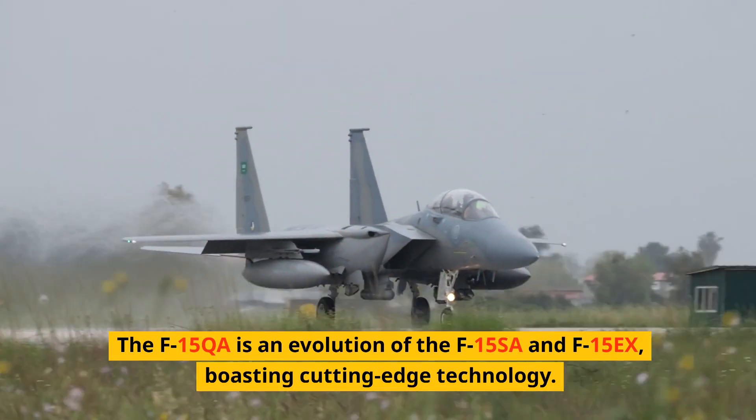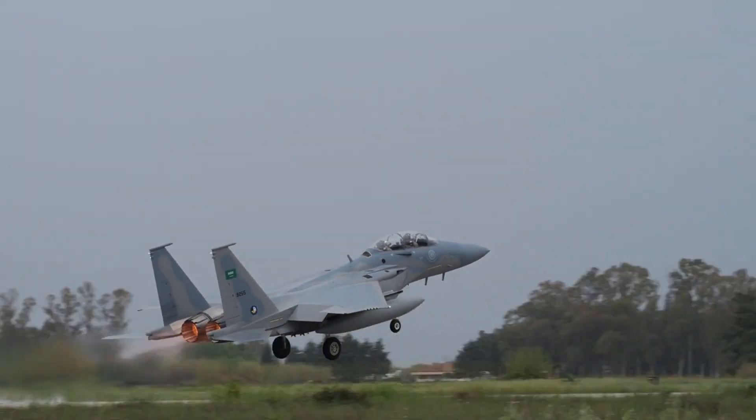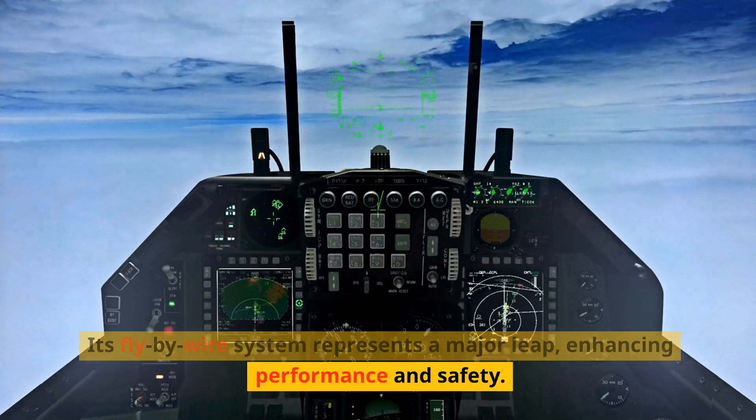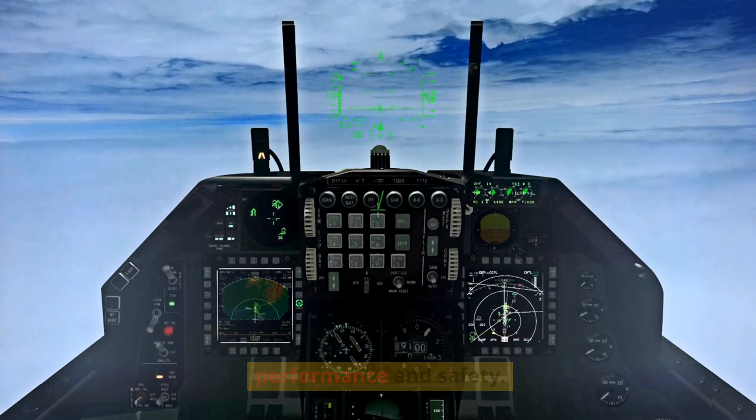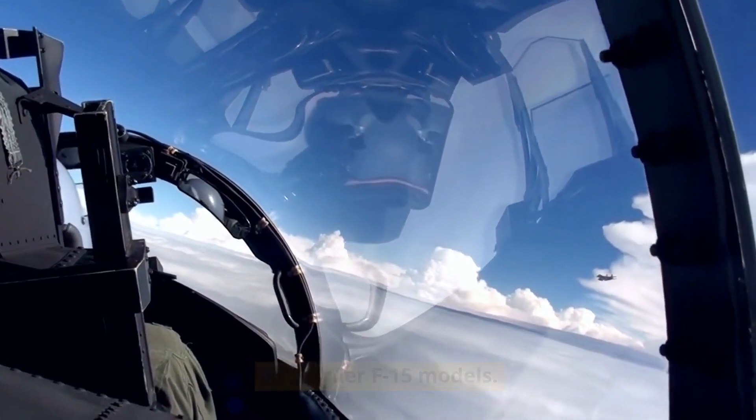The F-15QA is an evolution of the F-15SA and F-15X, boasting cutting-edge technology. Its fly-by-wire system represents a major leap, enhancing performance and safety. The aircraft executed maneuvers previously unthinkable for earlier F-15 models.